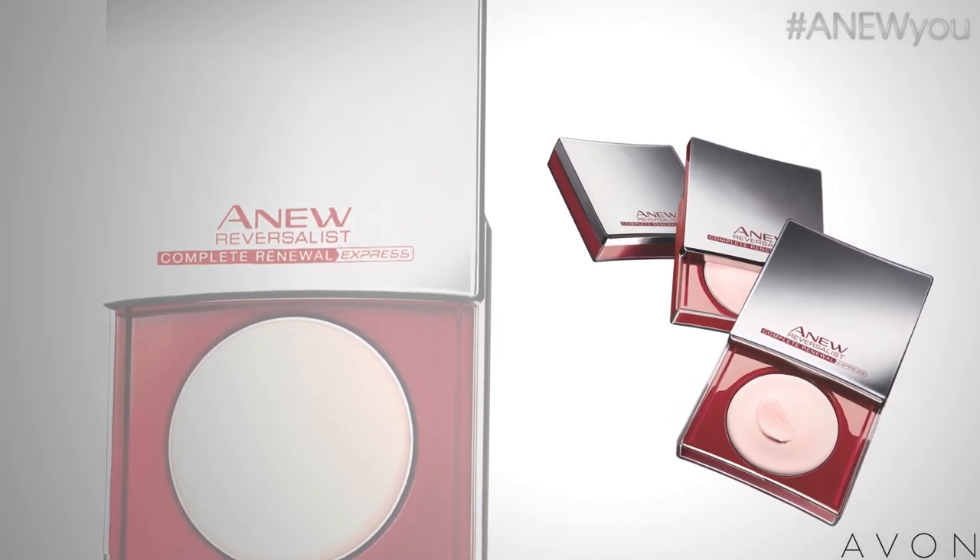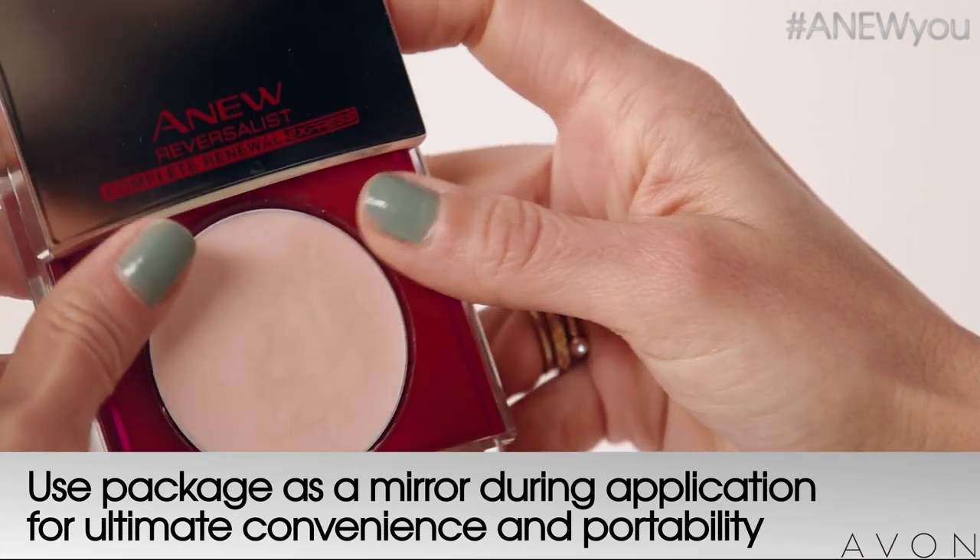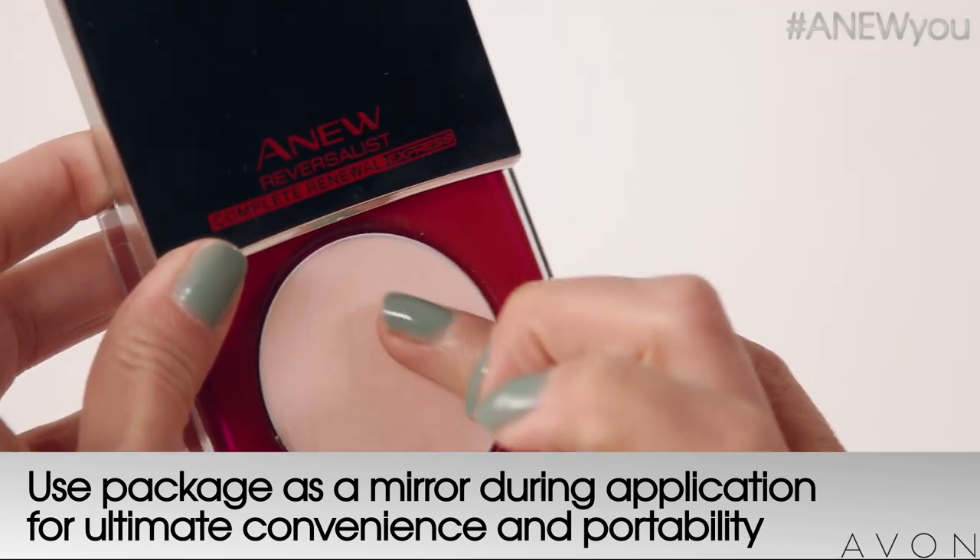It's a new multifunctional product that instantly blurs the look of fine lines and wrinkles on your forehead and eye area. You've got to check out this new packaging — it comes in a sleek sliding compact with a reflective surface that slides open for touch ups on the go. It's so convenient and portable.